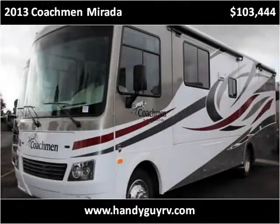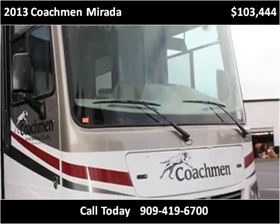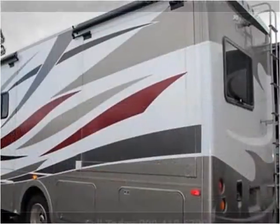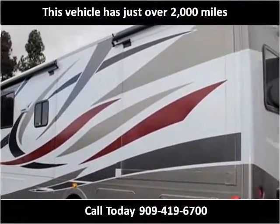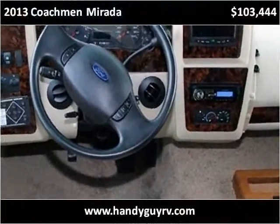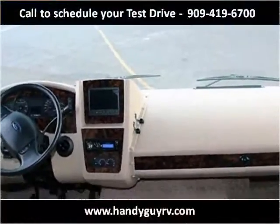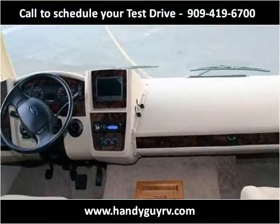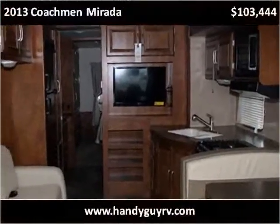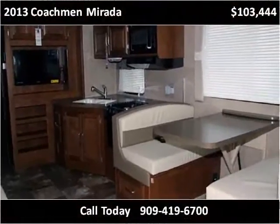This 2013 Coachman Murata is available from HandyGuy RV. This vehicle has just over 2,000 miles. The car is just over 30,000 miles.